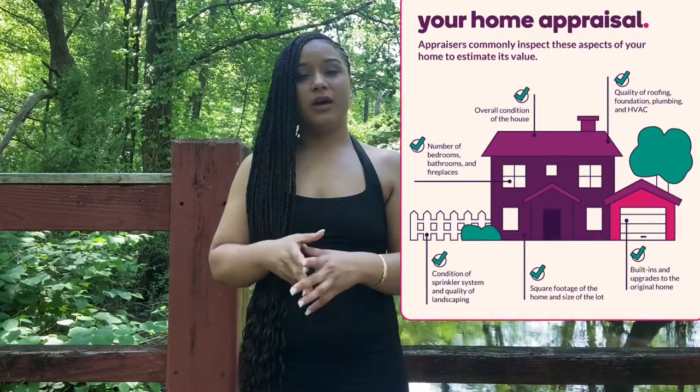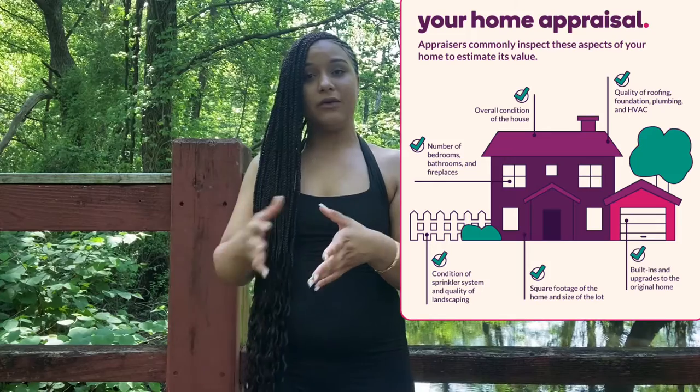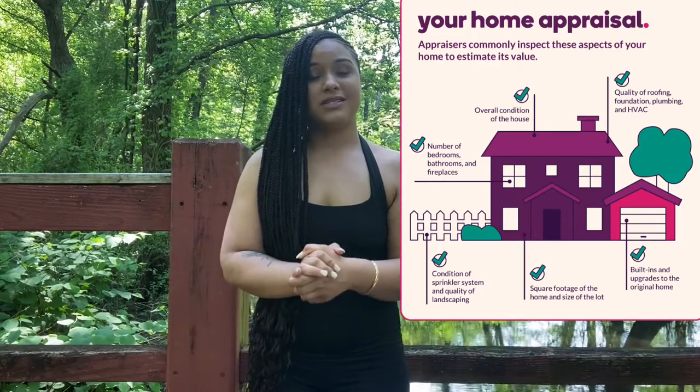Number five is the contract and agreement of sale — review your contract and sign it with your real estate agent and/or your real estate attorney. Number six is the appraisal, which is ordered within the first week of contract, and the appraisal inspection is completed.